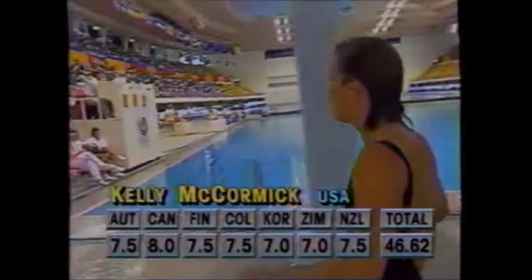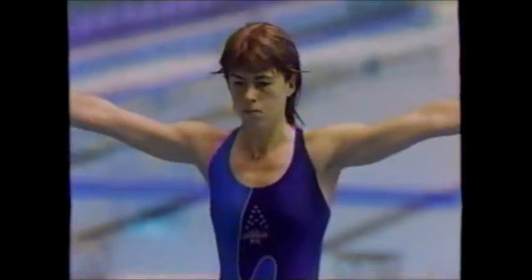Dad has also coached Kelly McCormick. The scores total 46.62 — she just has to be in the top 12 to make the finals. I think Kelly's goal here is to get her momentum up and do solid, consistent diving. She's not on her best today but consistent diving is the key thing.